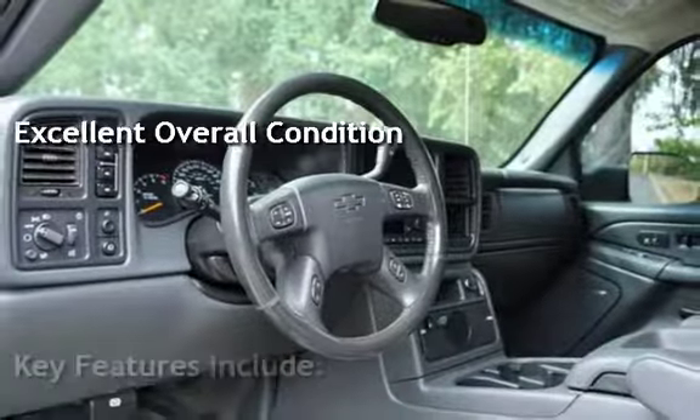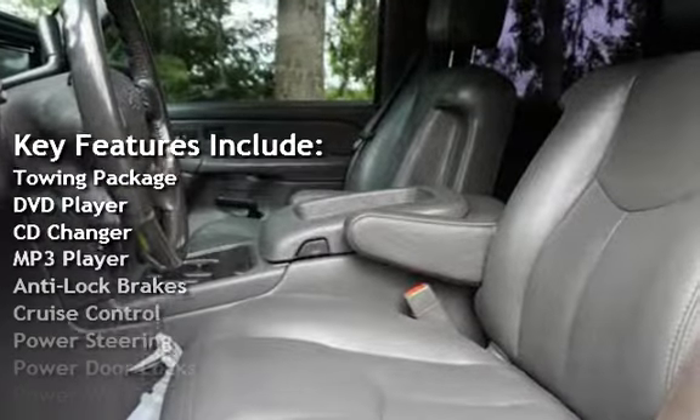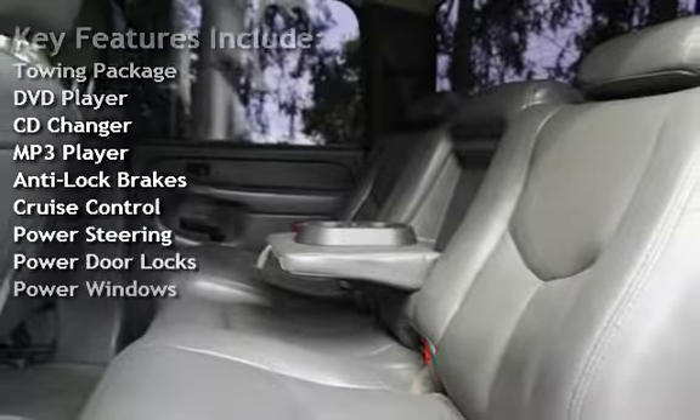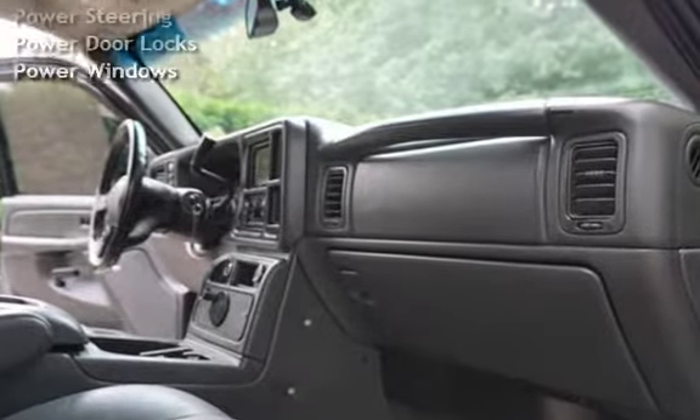Key features include a towing package, DVD player, CD changer, MP3 player, anti-lock brakes, cruise control, power steering, power door locks, and power windows.